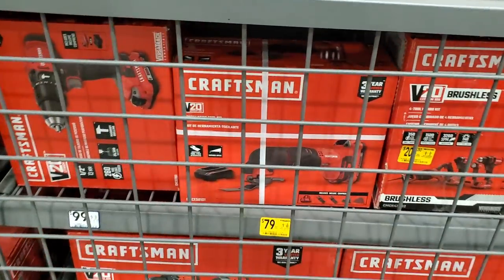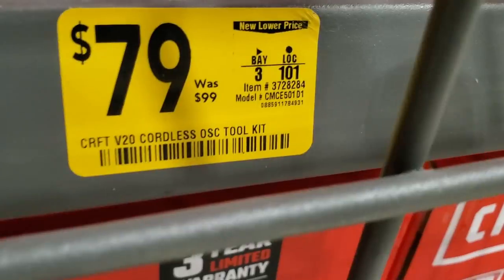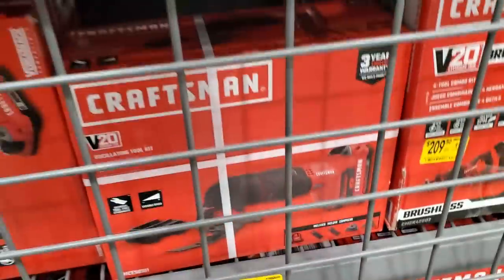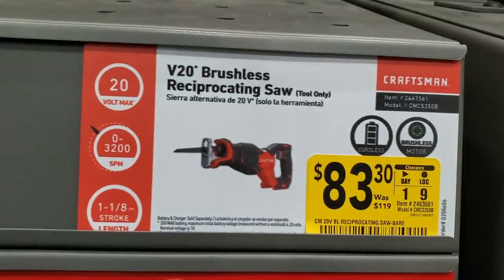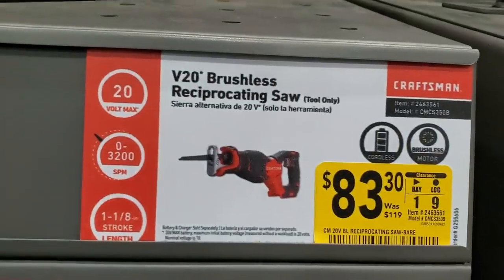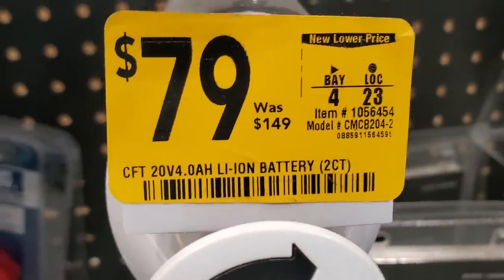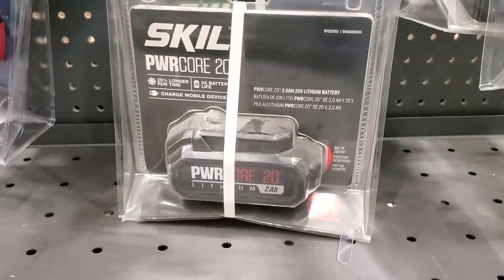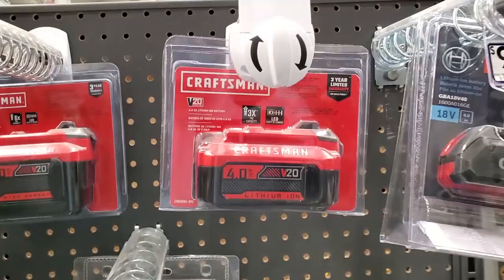Got an oscillating tool for $79 — comes with battery and charger, and it has tool-less blade change via a lever on the bottom, just like the DeWalt. There's also a DeWalt reciprocating saw, and a Craftsman 4-amp-hour battery for $79, though they mixed and matched the display sections.